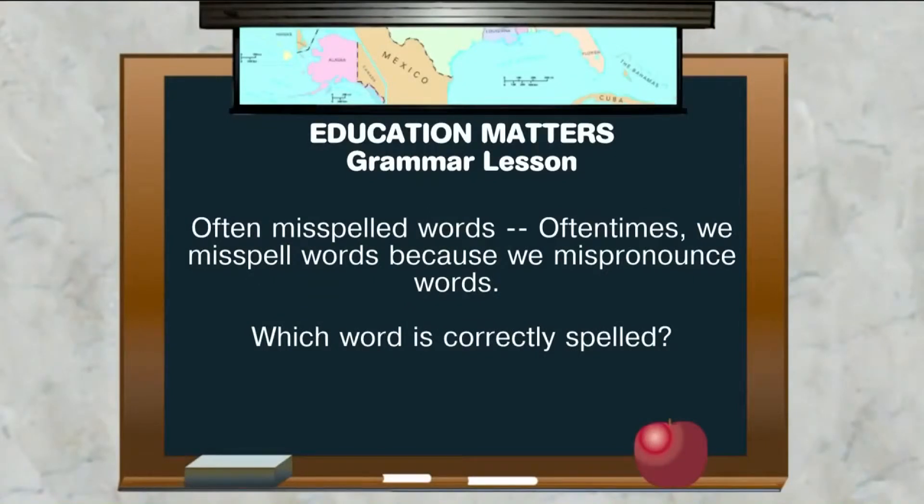Often misspelled words — these are just a few. This is just my thought; it may not be scientific, but a lot of times we misspell words because we mispronounce words. We do it all the time. And then when we try to write a paragraph or write an email, we don't quite know how to spell these words. Here are some examples.